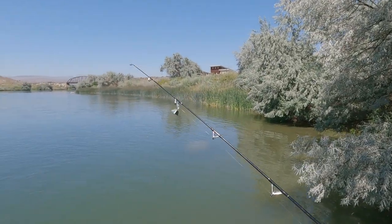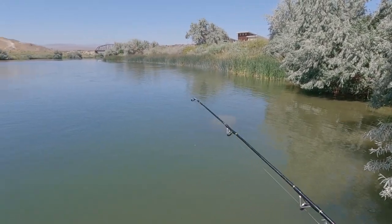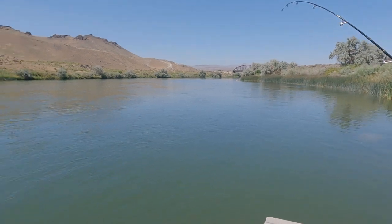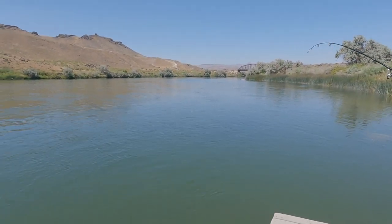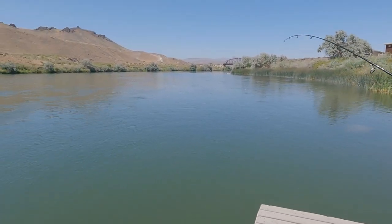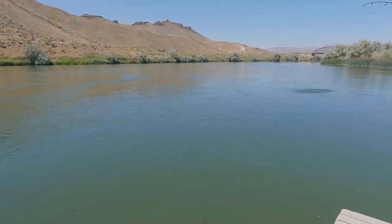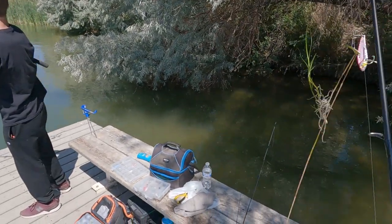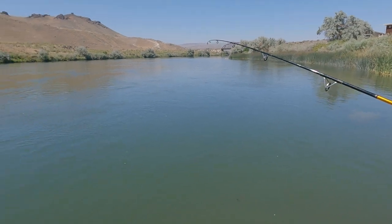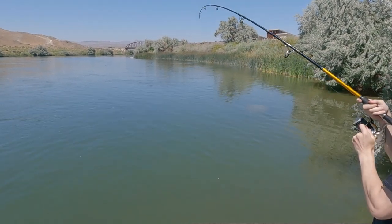Oh! Oh! We just got a big hit on the meat — Josh, you got it! Oh, he's pulling drag! We just got a big hit on that fresh piece of meat I just put on there. The drag is pretty loose, plus that's 50-pound braid — I don't think you have to worry about much unless you get stuck in a rock. Let me get this lure in and get the net. I was told there's some big cats in here. If you need to let more drag, you can.